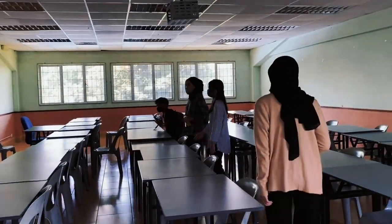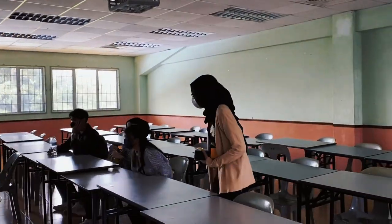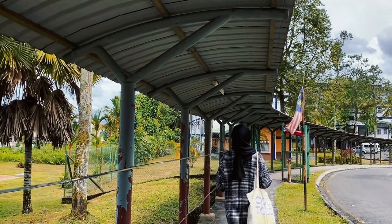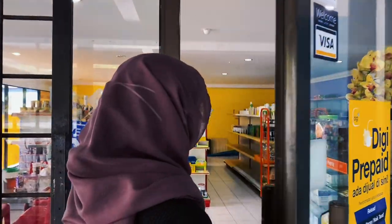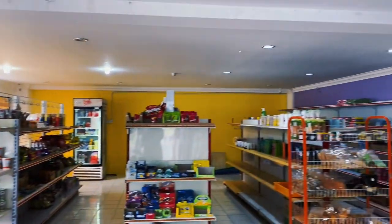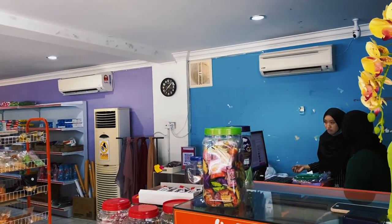This is Kolej Serigading. Kolej Serigading is only for girls, and boys are strictly off limits. This is Kolej Serigading's convenience store. You can find all sorts of things you need in this college, such as snacks and drinks, stationeries, and household supplies.